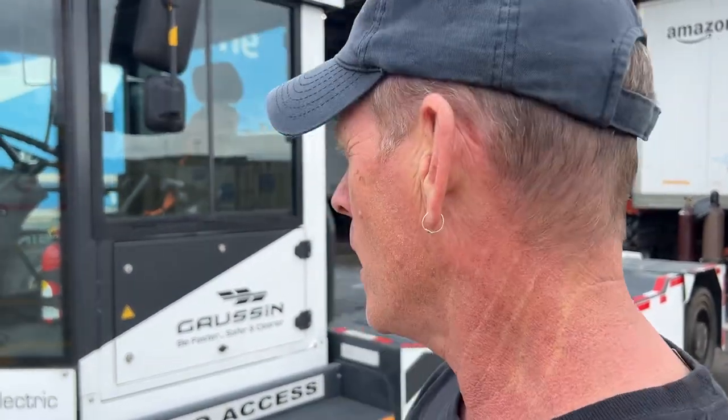Hi everybody! Welcome back to the Joy of Trucking. I'm Kevin, a solo driver for Crete. I see something really cool here and I had to show it to you. We're at a TA in Ontario, California on a not-so-sunny Southern California day.